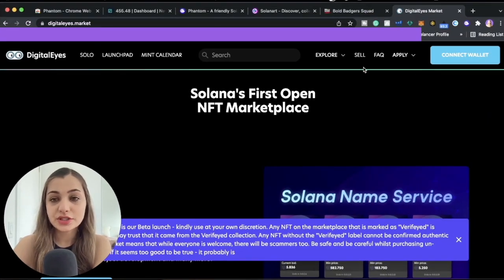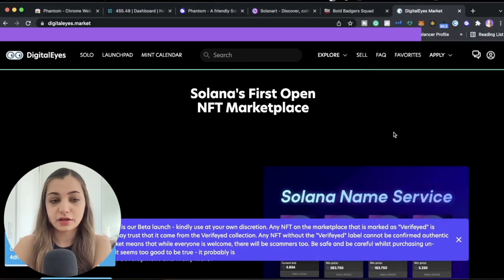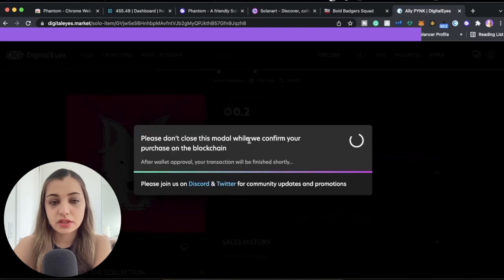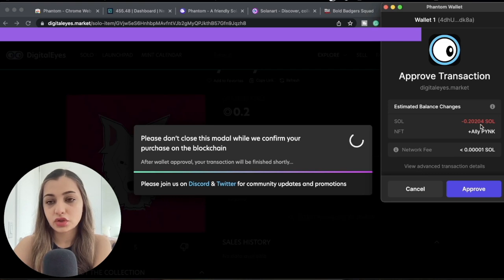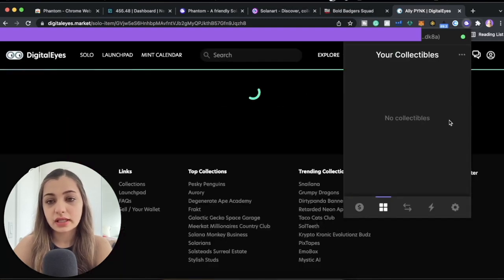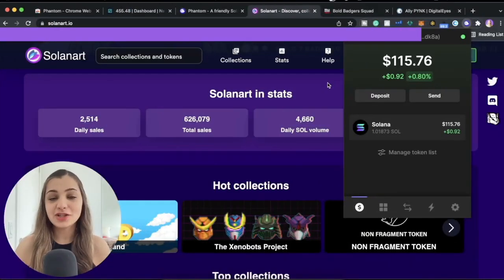Similarly, if you want to buy an NFT through Digital Eyes, just click 'Connect Wallet,' click Phantom, and click Connect. Let's say we really like this one — if you want to purchase it, click 'Buy for 0.2 SOL tokens.' You'll see the transaction details: you're paying 0.20 SOL tokens, you're getting the NFT Ally Pink, and the network fee is again quite nominal. Click Approve and the NFT will be yours. You can see all your NFTs on the Collectibles page.